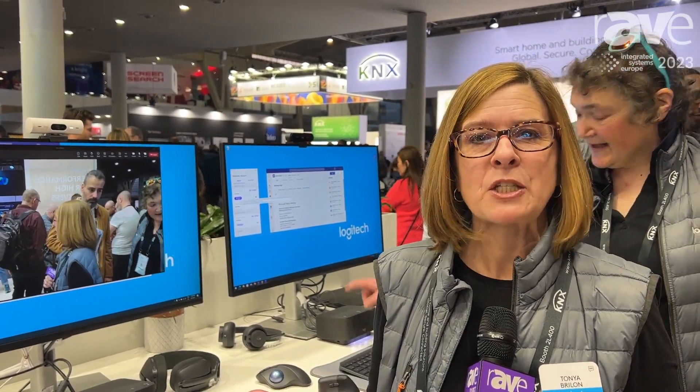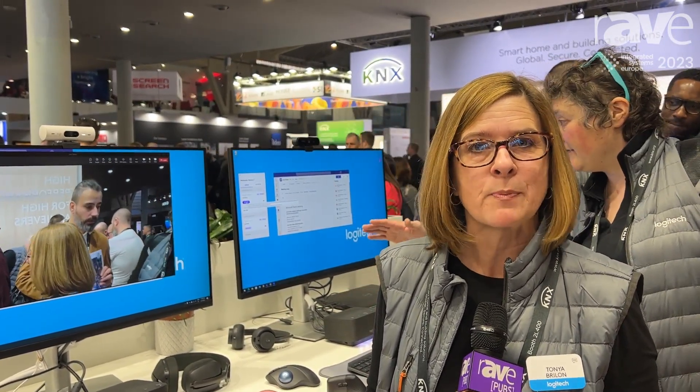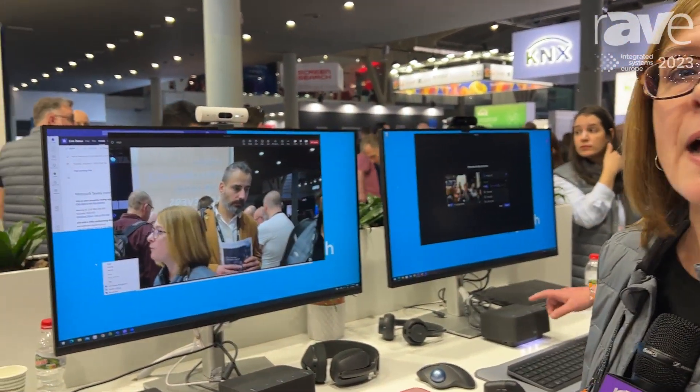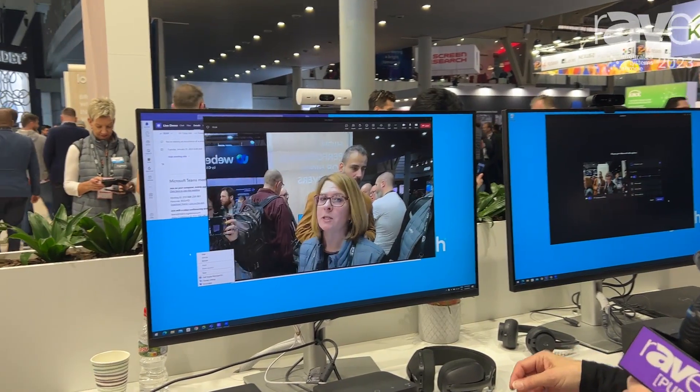Hi, this is Tanya Brillin from Logitech here at ISC 2023, and I'm one of the product marketing leads on our personal workspace products. First, I'm going to tell you about our Brio 505, one of our newest webcams that we just launched.